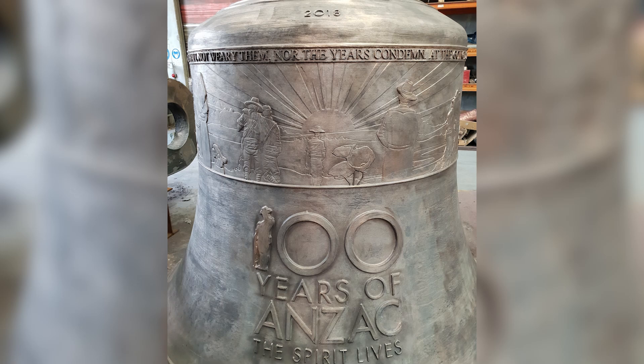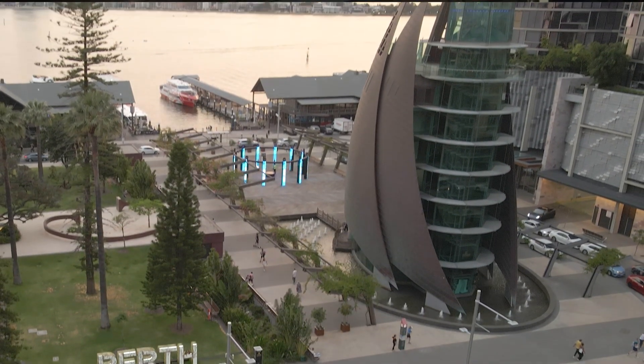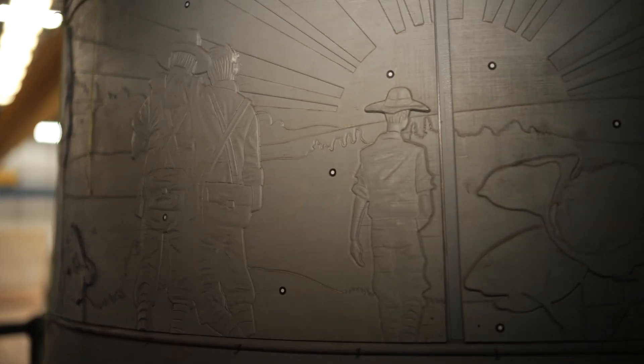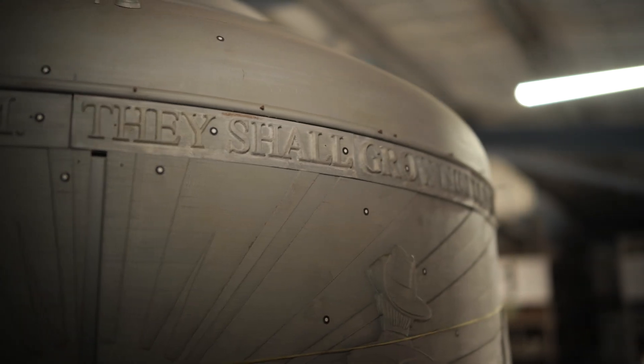The design of the bell came through a close collaboration between the Swan Bell Tower and the RSL. The final version featured this engraved freeze — the curved freeze here — nearly two metres long, repeated on 10 panels. It also included the raised lettering of the Ode of Remembrance.